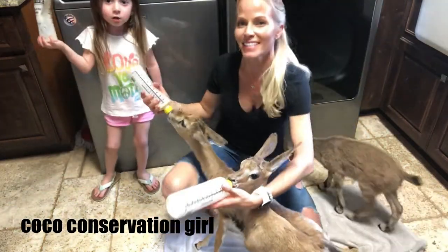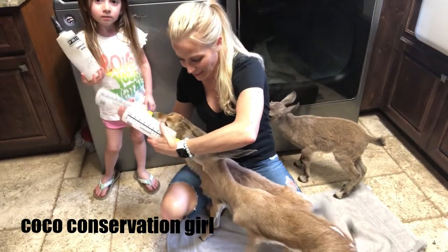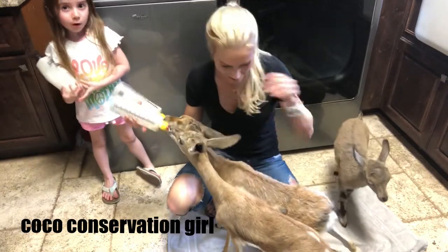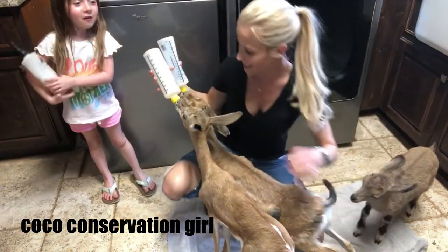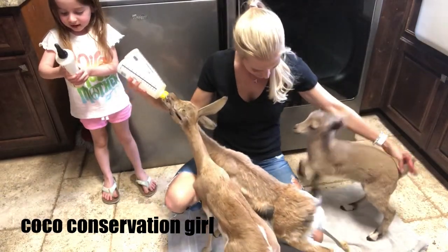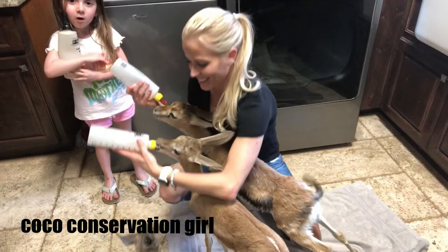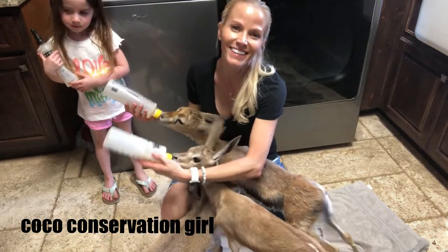Here's little Vera finishing her bottle. I'm going to throw this bottle in the trash. Oh my, I forgot it was a baby bottle instead of a water bottle. And there's our babies.